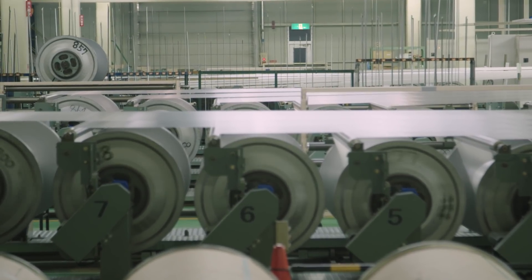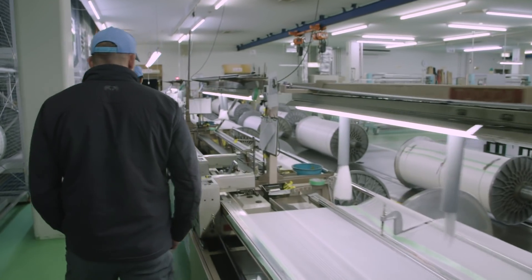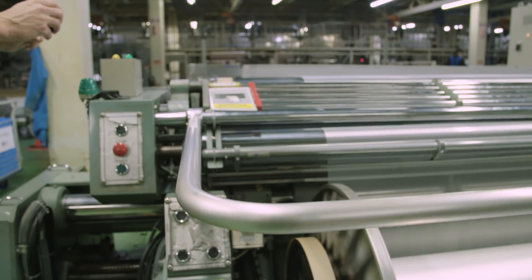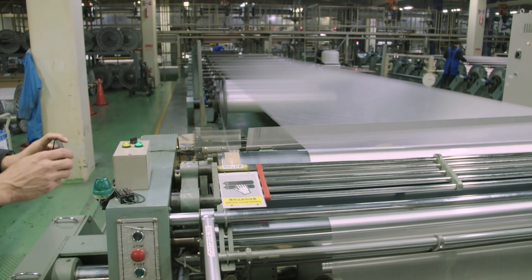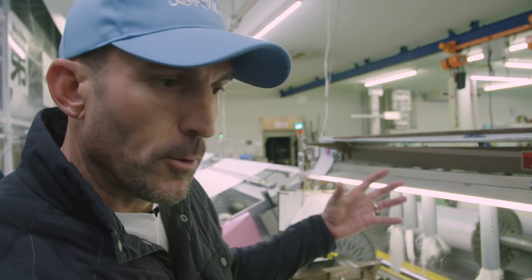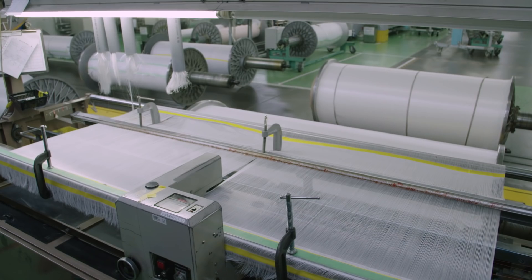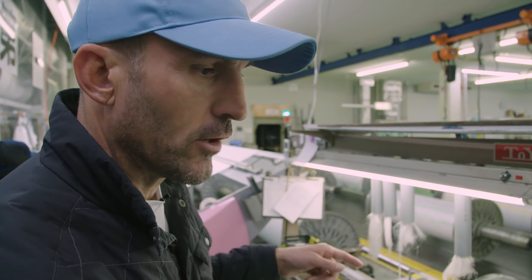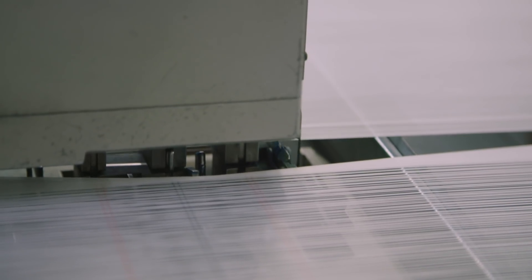They have eight spools with a thousand threads on each spool, basically making a fabric out of eight thousand threads. It then pulls into this tool. Once all those spools are pulled together, this machine separates and prepares them for weaving — right now it's separating out seven thousand four hundred eighty different yarns so they can be prepared to go on the weaving machine.